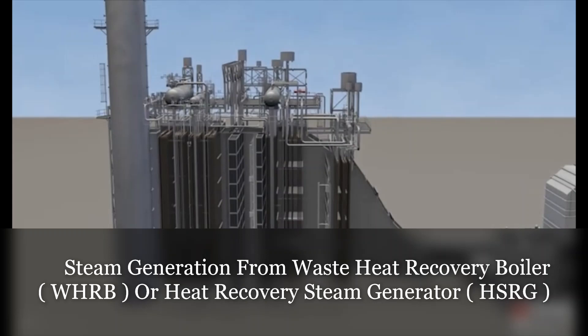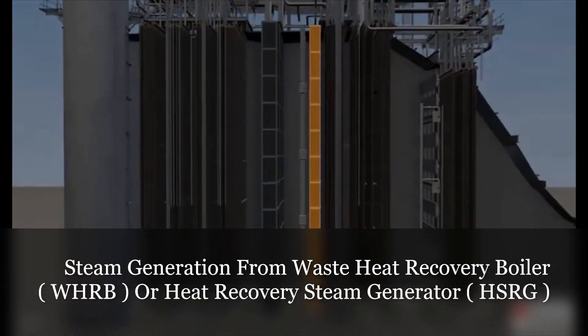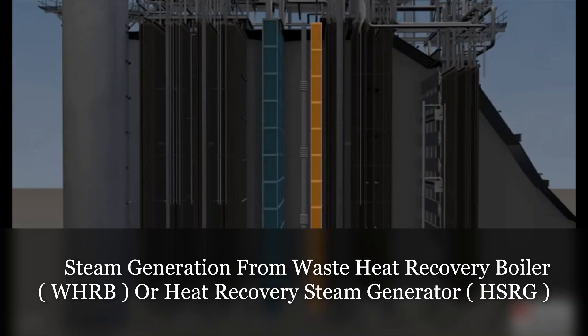While passing through the HRSG, exhaust gases also interact with an oxidation catalyst section, as well as a selective catalytic reduction, or SCR section. These sections are installed for air pollution control.